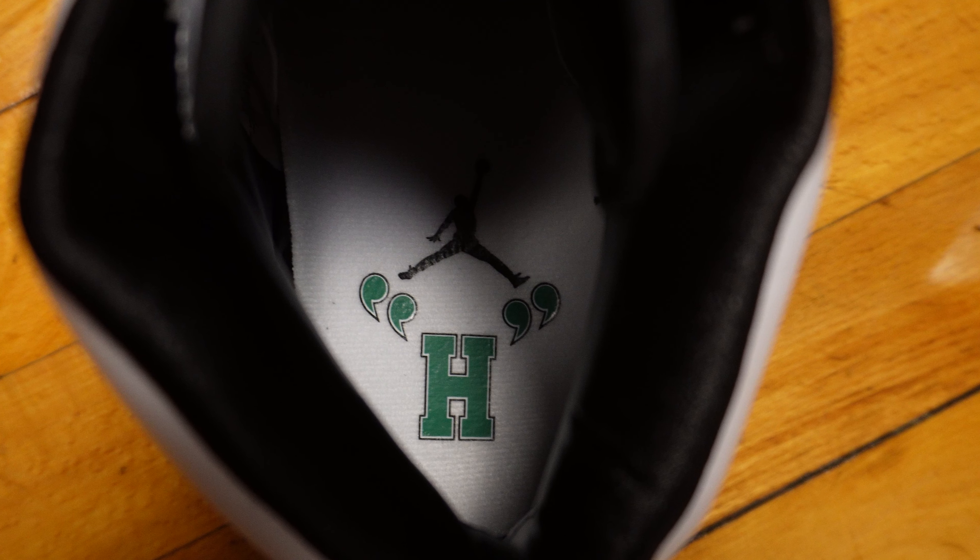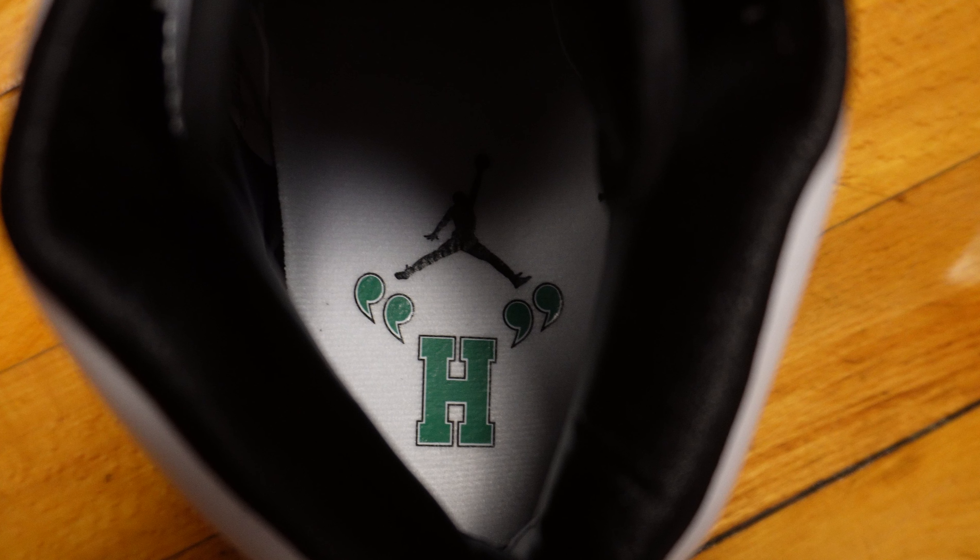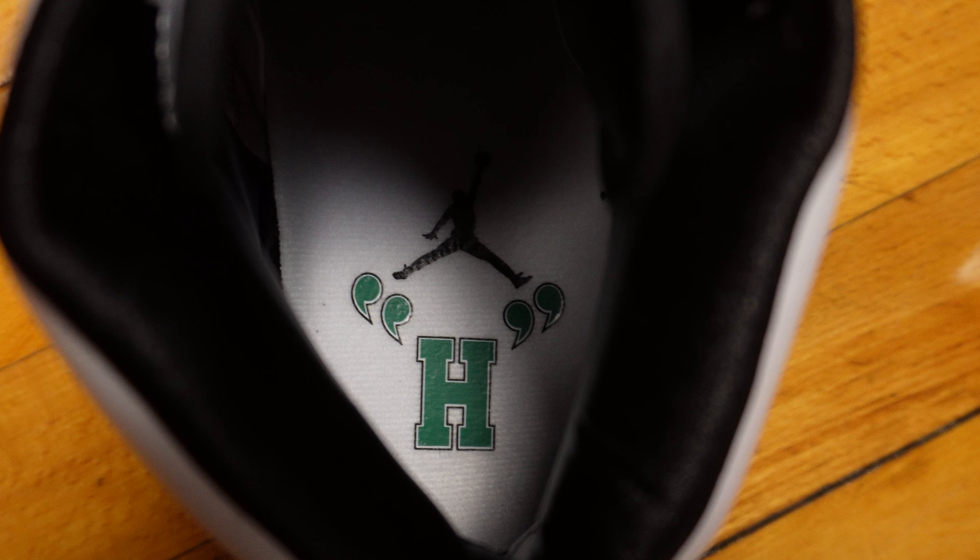On the insole you'll see a Jumpman in black, and right underneath you'll also see the letter 'H' in quotes — obviously again referencing Howard White's nickname. Just another detail that goes into the storytelling of the shoe.